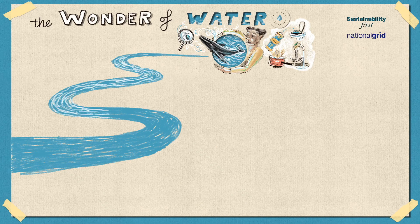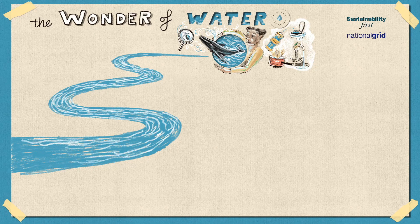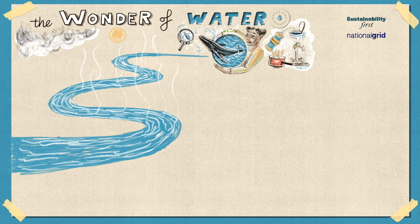The water cycle occurs when water from lakes, rivers, and oceans heats up and rises, or evaporates into the atmosphere. Plants also contribute to the water cycle. When plants sweat out water from their stems and leaves, water also goes into the atmosphere. This is called transpiration.